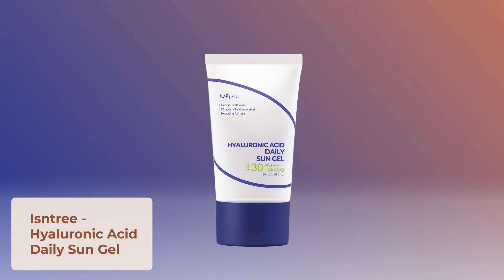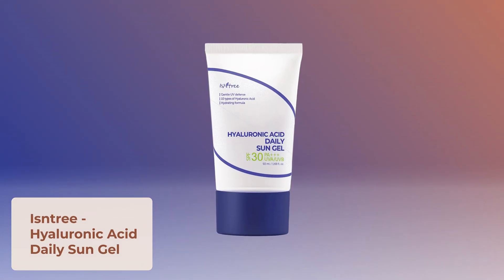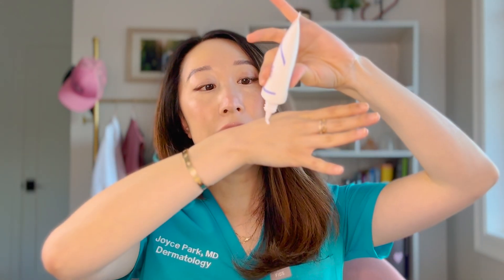The other gel sunscreen I'd recommend is the Isntree Hyaluronic Acid Daily Sun Gel, SPF 30 PA++++. It comes out as a gel and absorbs nicely and quickly into the skin — not quite as jelly-like as the Beauty of Joseon, but still super lightweight. A lot of Korean sunscreens tend to be very lightweight and I'll cover more of them in an upcoming Asian sunscreen review video.